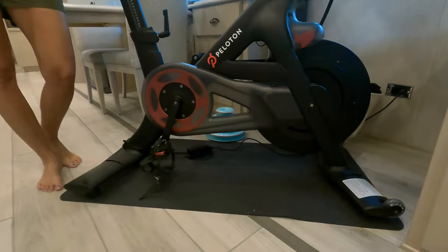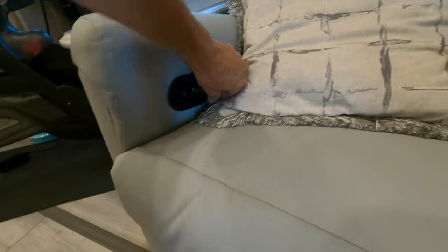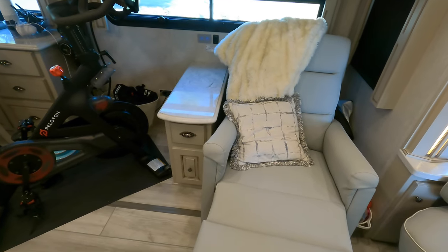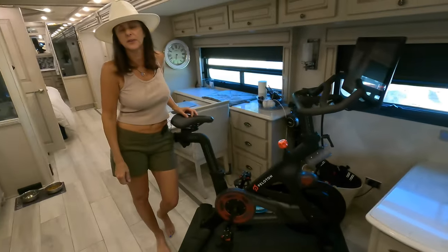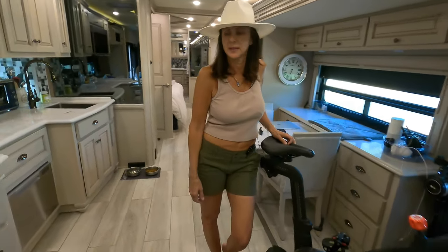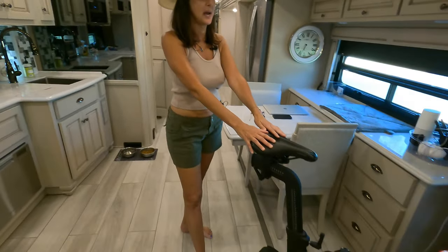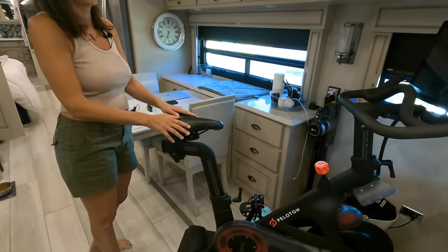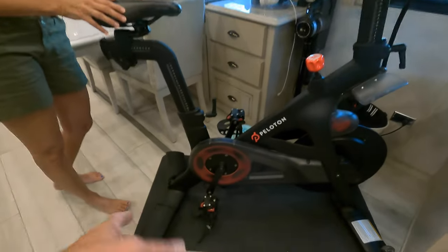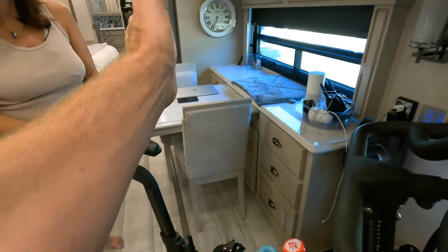This chair is a little recliner — it reclines back, which is also pretty cool for watching TV. The cuddle factor suffers a bit but I really wanted the Peloton, so that's what we have. Some people have a couch here but this is a game changer. The Peloton just moves across onto the slide — this is a slide that slides out.